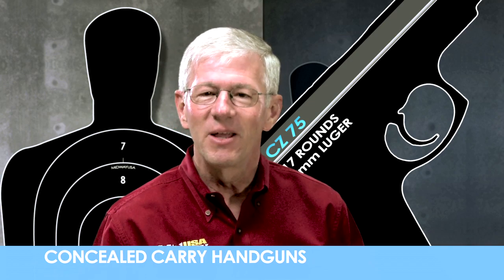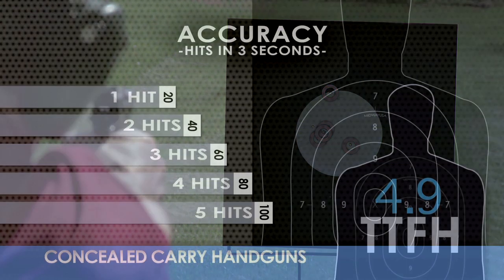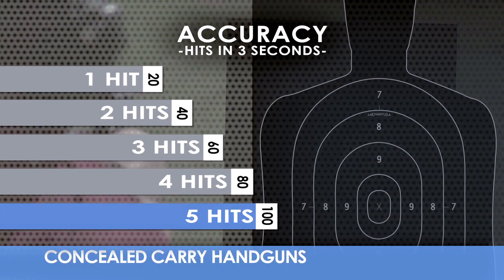Also important is accuracy. After the first hit, how many more hits can you get on target in the next three seconds using only one hand? Only hits will increase your score.